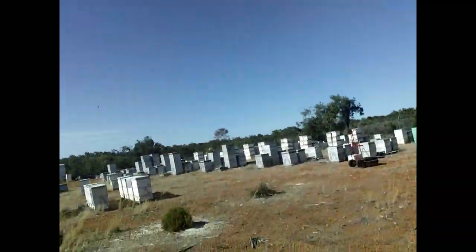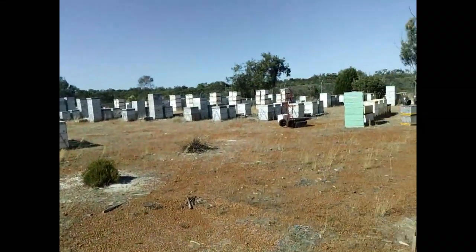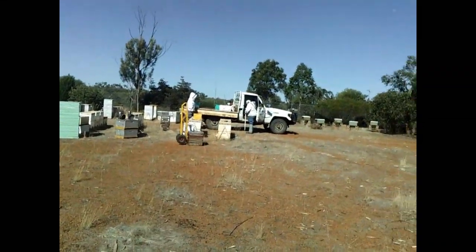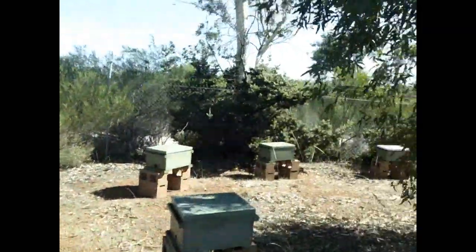Hello everyone. We're going to give you a little sample of what it's like to work at an apiary today. We're going to be doing some work with those hives over there. There's Lauren and Peter. And I just came over here to show you what a swarm looks like. This swarm landed on this tree last night — we watched it settle.